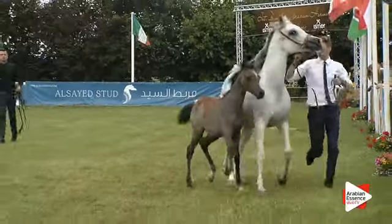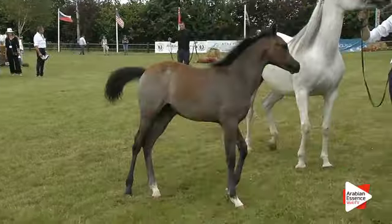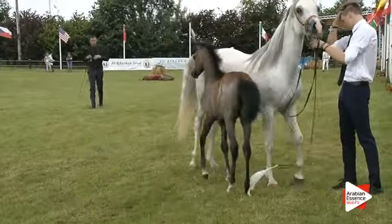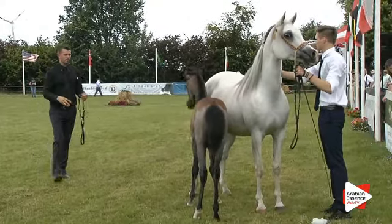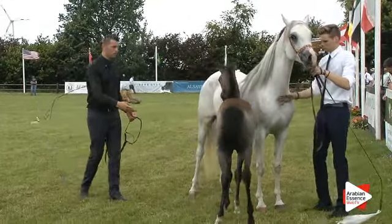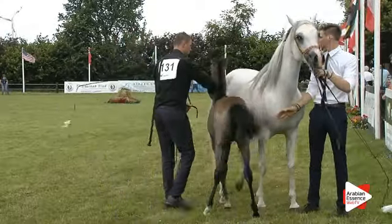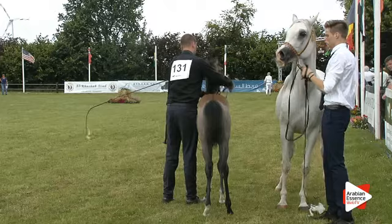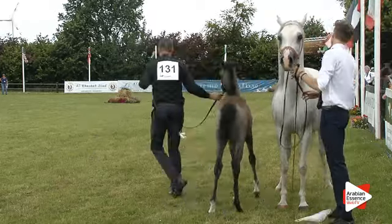Ladies and gentlemen, in your catalogue you will see that we have a pointing system for these two classes, but we have not. The judges will rank the horses. So unlike what is in your catalogue, we are not pointing the horses — we are ranking the horses, which means we have no points. Hopefully everything is clear now. The first horse is here, Kellogg number 131.